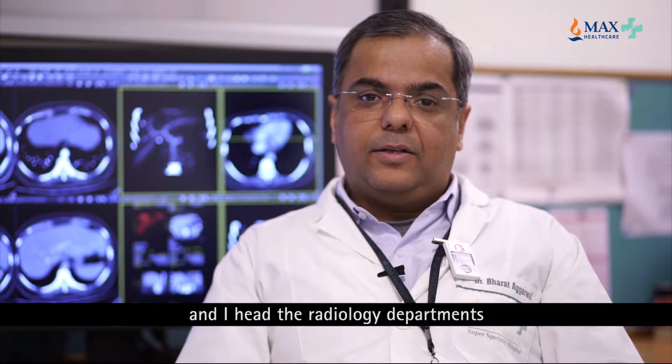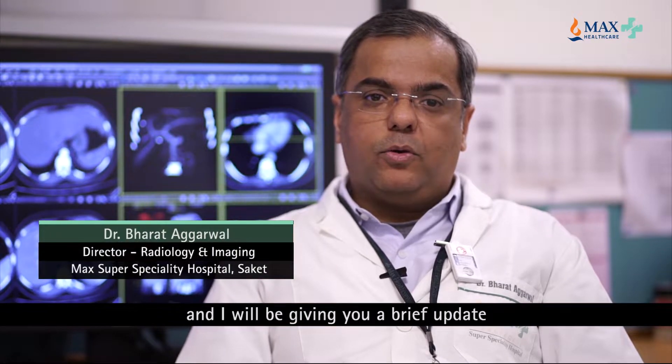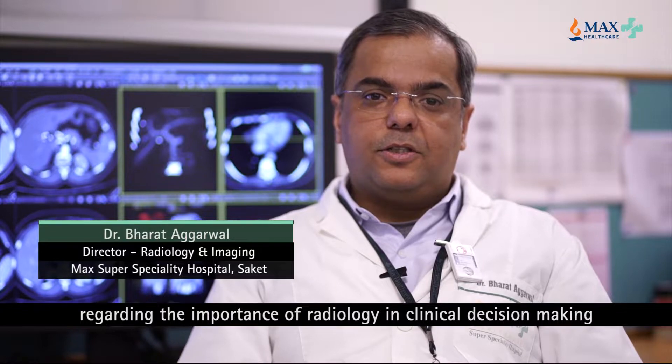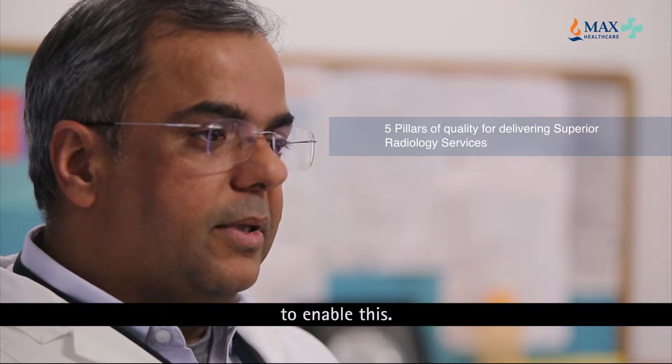I'm Bharat Agarwal and I head the radiology departments across all MAX hospitals. I will be giving you a brief update regarding the importance of radiology in clinical decision making and what it takes to set up a good radiology department to enable this.